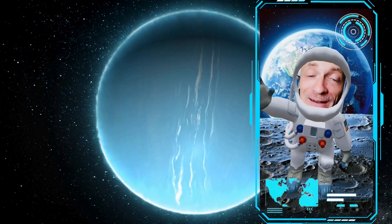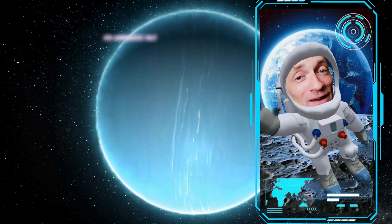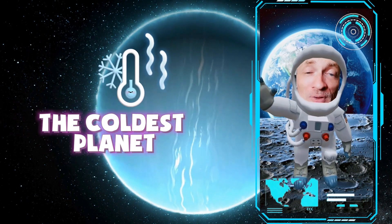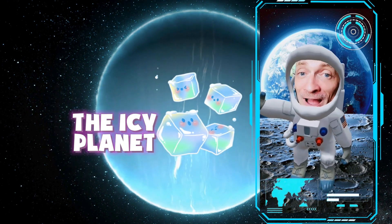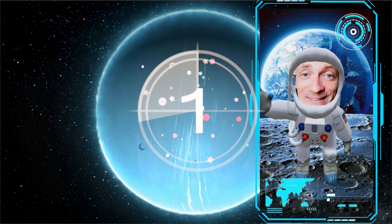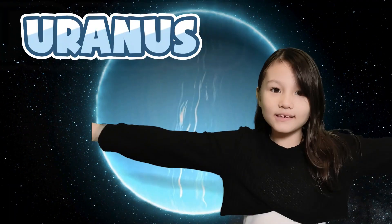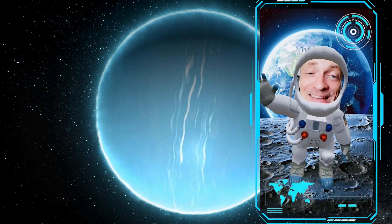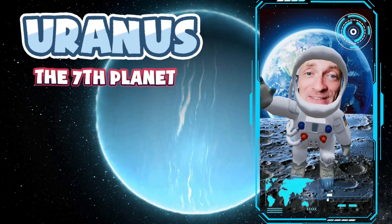This is the next planet in the solar system. It is the seventh planet, and it is famous for its sideways tilt. It's also the coldest planet in the solar system, and often called the icy planet. This planet is on its side — it must be Uranus. That's right, this is the planet Uranus, which is pretty cool. The seventh planet in the solar system.